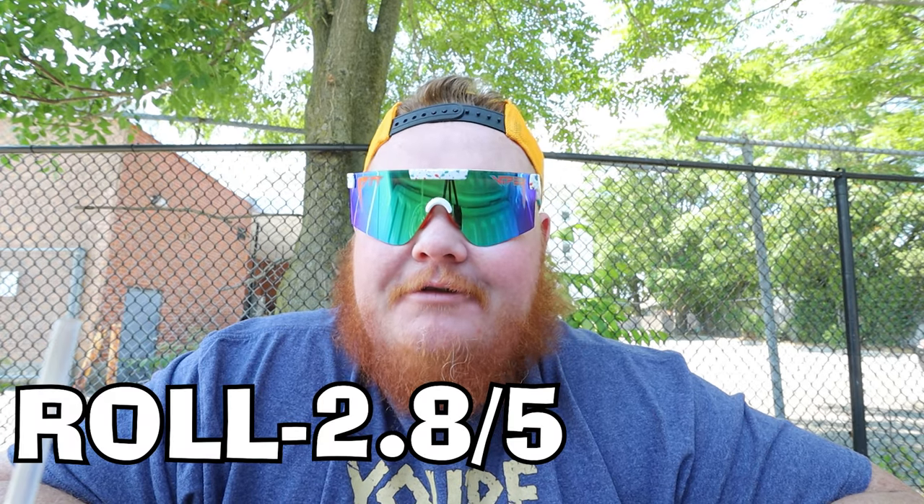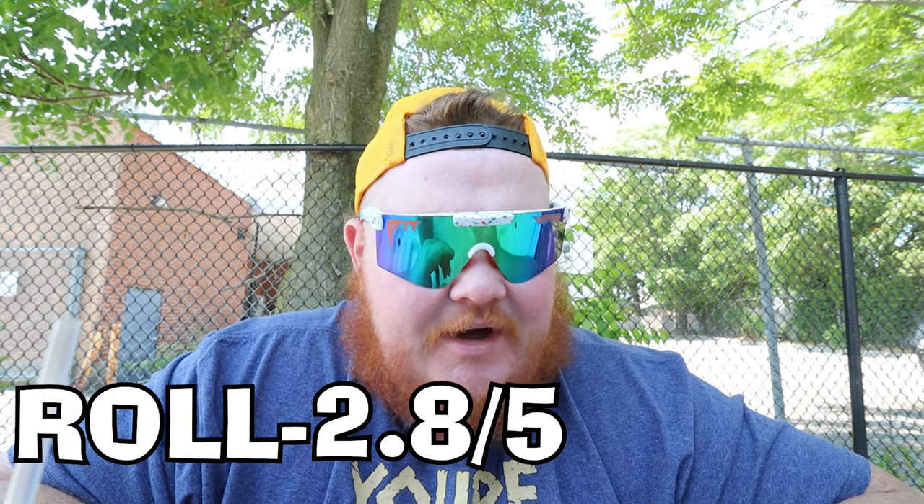Alright, let's get down to it and grade this thing. Starting off with the roll — the roll was a good roll, but I think it was a weird choice for a bacon egg and cheese, the sesame seed one. I'm gonna give the roll a 2.8 out of 5, because I think the sandwich as a whole would have been better with a different roll. That's just my personal opinion.